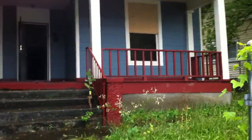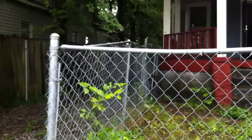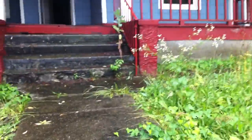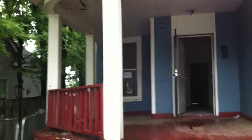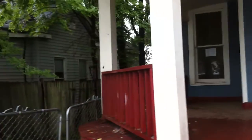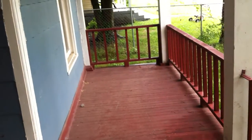Here's 2206 East 14th Street. First thing you know, it's got a fully fenced-in front yard, driveway right here leading to the backyard. It's got a huge porch area, some damage up here. Nice big porch though.